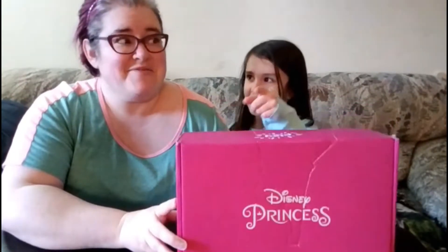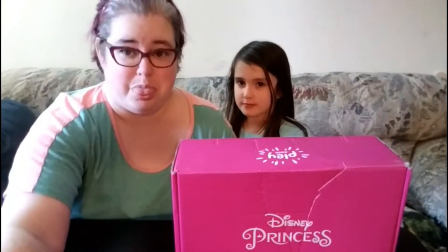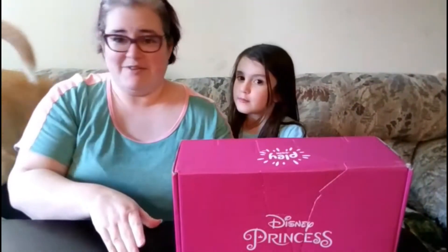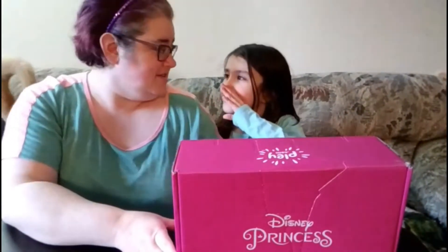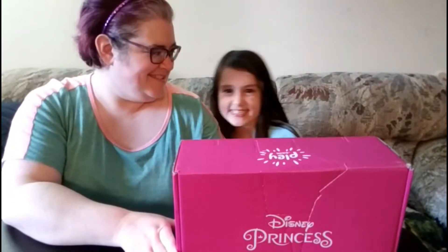Arisa really looks forward to seeing these when they come — she's always very excited. Apparently so is the dog; she just wants to lay there. I can see that dad's watching us, which is nice and supportive. So we're gonna open this up.